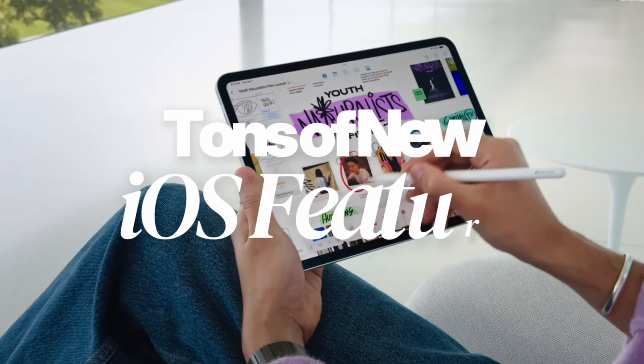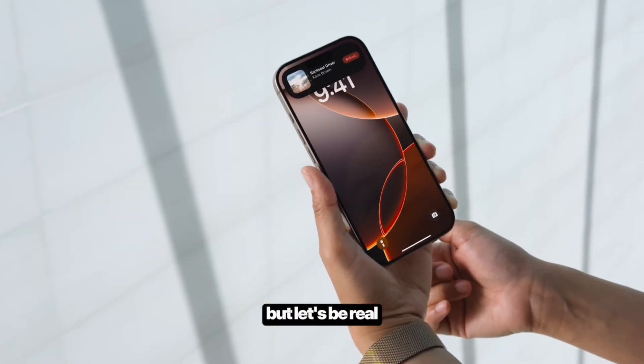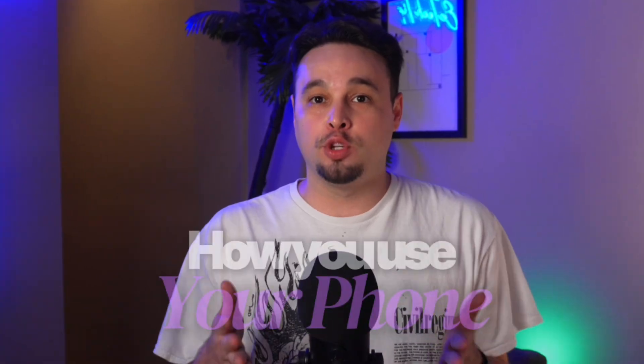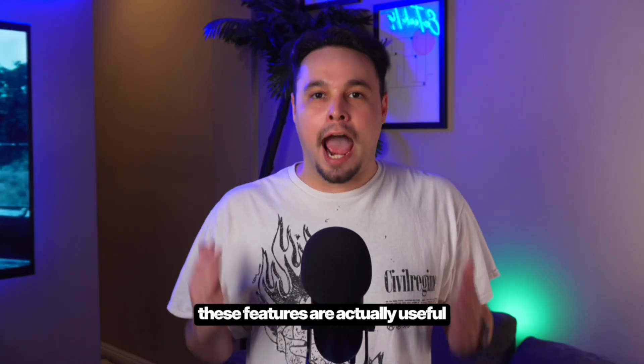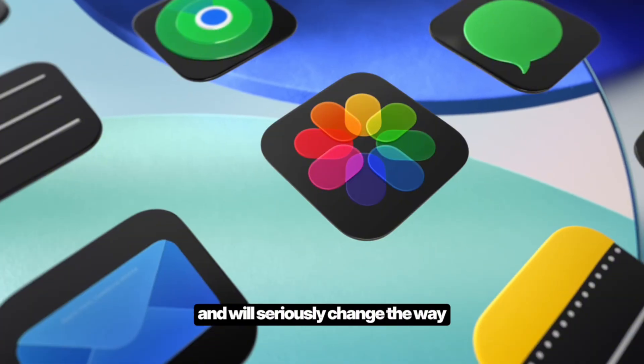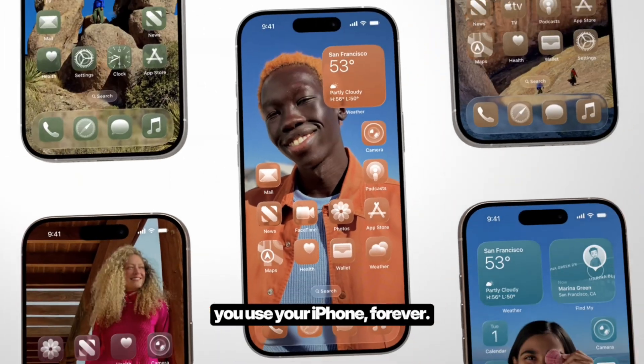Every year, Apple drops tons of new iOS features, but let's be real, most of them don't actually change how you use your phone. But this year, iOS 26 has 8 game-changing updates you need to know about. These features are actually useful and will seriously change the way you use your iPhone forever.